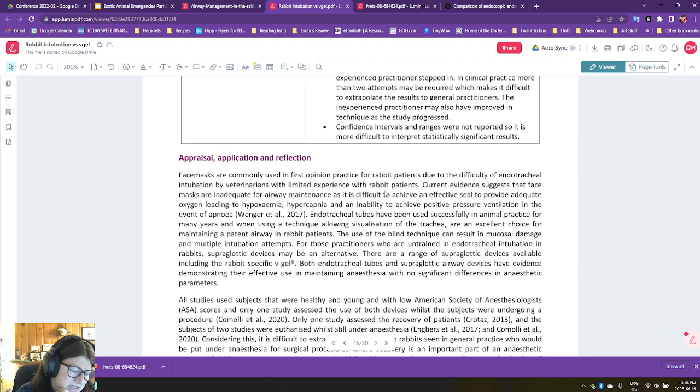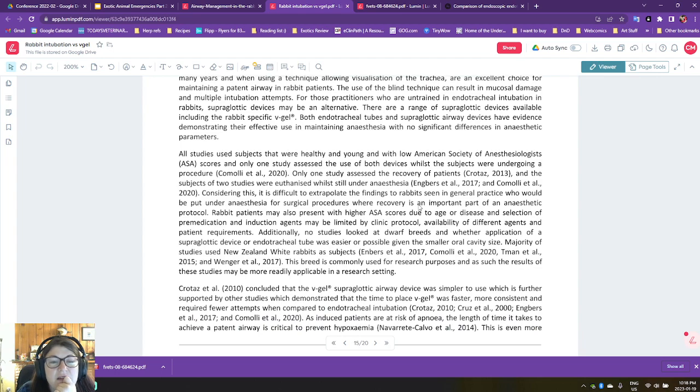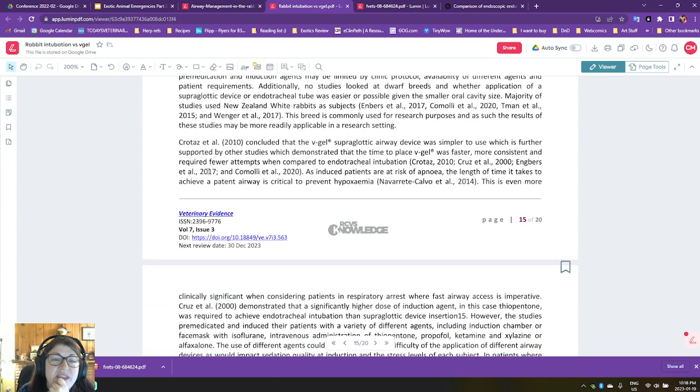Many supraglottic devices were assessed, and only one study assessed the use of both devices in animals actually undergoing a procedure — there was only one study where they actually spayed the rabbits. The V-gel is really easy to use, very fast, and more consistent. So if you are in a location where you do have to deal with the occasional rabbit anesthesia, maybe you don't have access to an endoscope or you just don't have a way to practice blind technique very well, then supraglottic airway devices are a great compromise. There's strong cardiac sphincter preventing backflow of gastric contents, which we know. More research is warranted. Both devices can be used to effectively maintain anesthesia in rabbit patients.